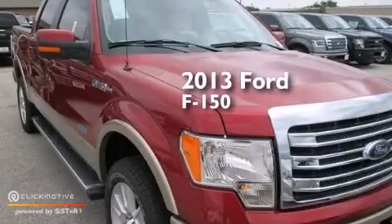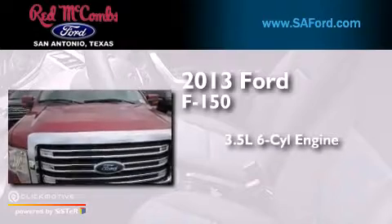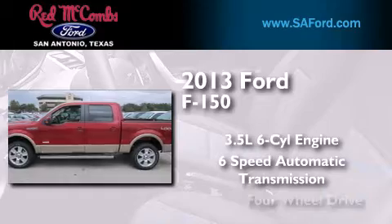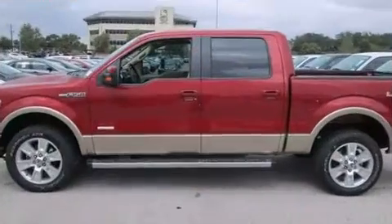This is a brand new 2013 Ford F-150. It has a 3.5 liter 6-cylinder engine, a 6-speed automatic transmission, and the added safety and control of 4-wheel drive.